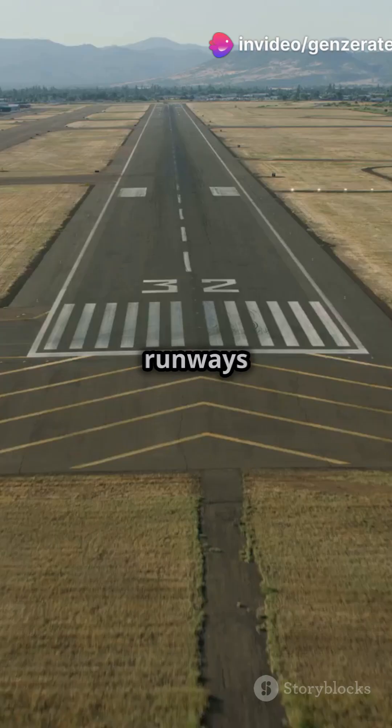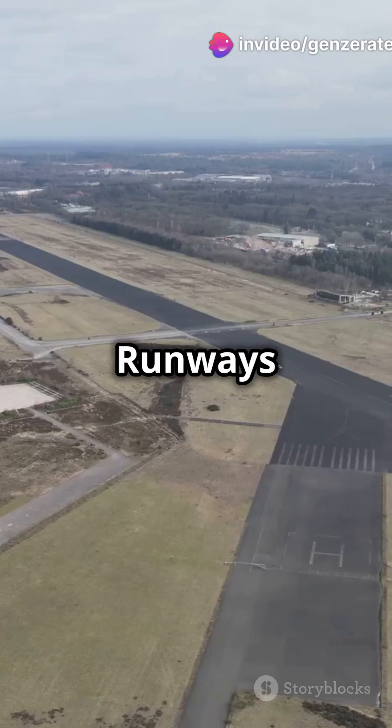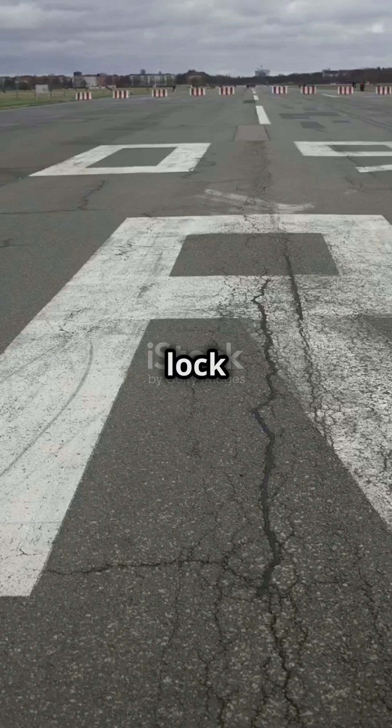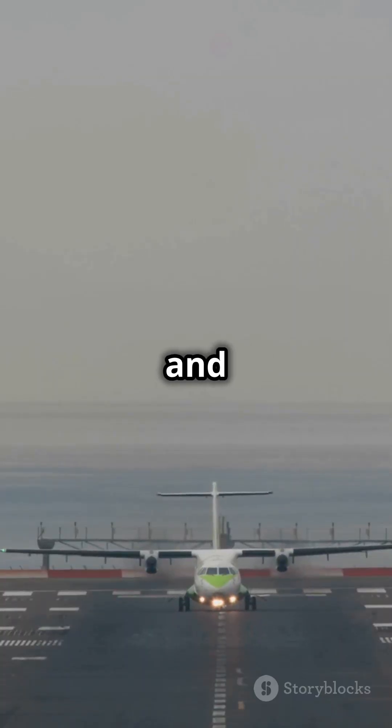Am I the only one that didn't know why airport runways are flat? Let's dive into the real reasons. Runways are used in both directions, depending on the wind. A ramp would lock them into one direction, making landings and takeoffs tricky and risky.